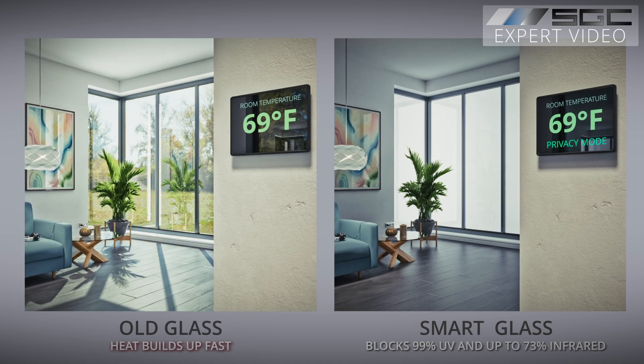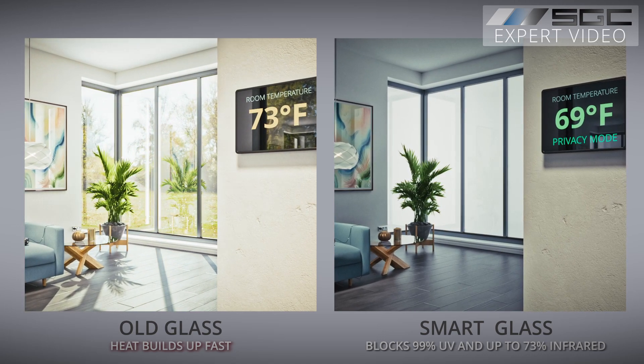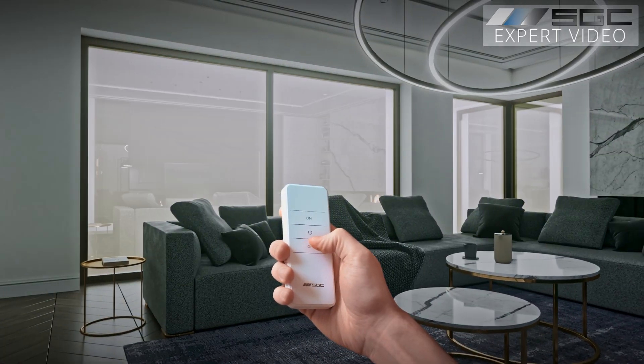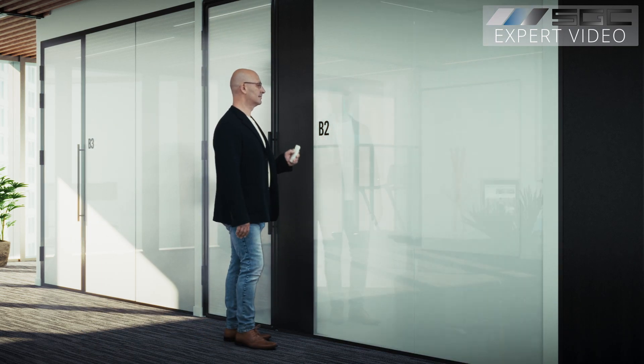Energy savings: block UV rays and control heat transfer, potentially cutting your energy costs by up to 30%. Unmatched aesthetics — achieve that clean, minimalist look that's impossible with traditional solutions.